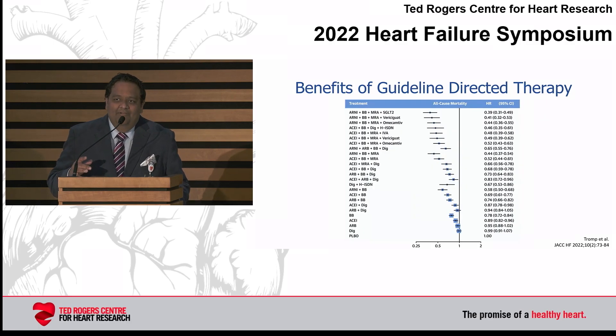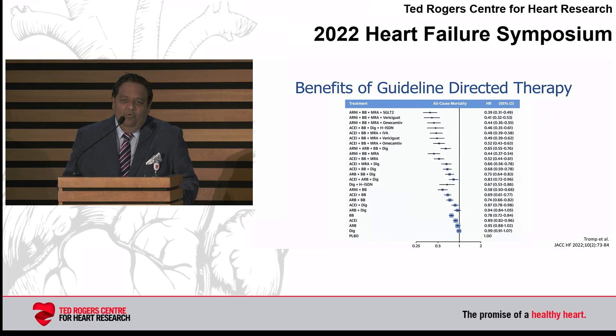From a network meta-analysis published by the Norwegian and Singapore groups earlier this year, we can see the additive benefit of each of these therapies. Looking at placebo at unity on the right, as you move further to the left, there's a further reduction in one-year mortality. Digoxin has no mortality benefit, and as you work up with ARB, ACE inhibitors, and beta blockers in combination, you see a sustained improvement in outcome.